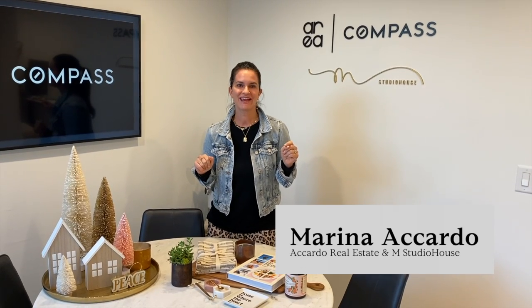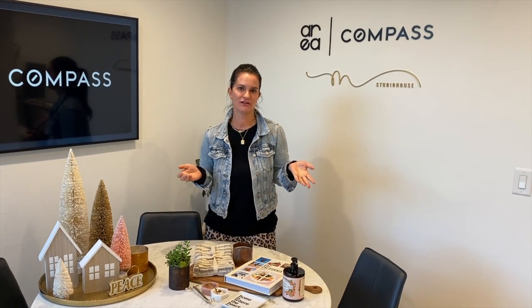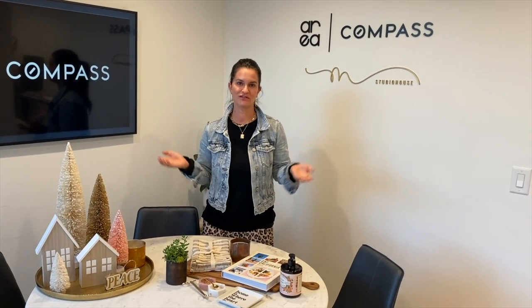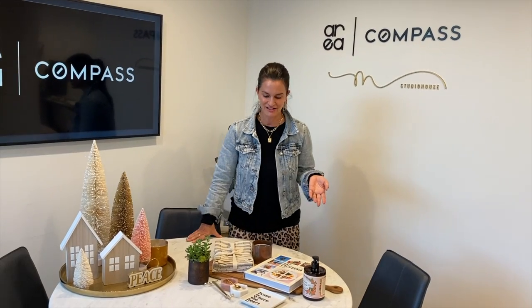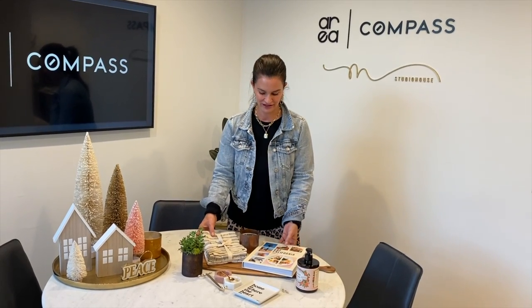I'm Marina Acardo with Acardo Real Estate, and I wanted to share with you a best practice that we do after a client has moved into their new home. We like to present them with a closing gift, and so here today I've curated some of my favorite things.